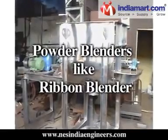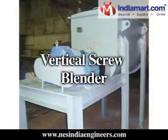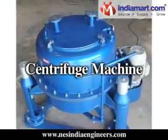We also manufacture power blenders like ribbon blenders, double cone blenders, octagonal blenders, vertical screw blenders, and centrifuge machines.